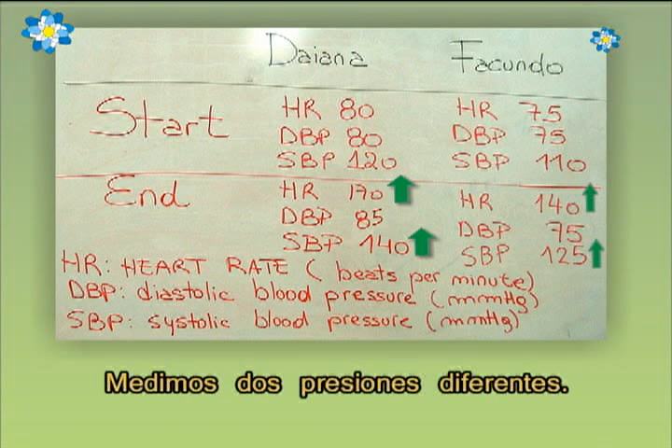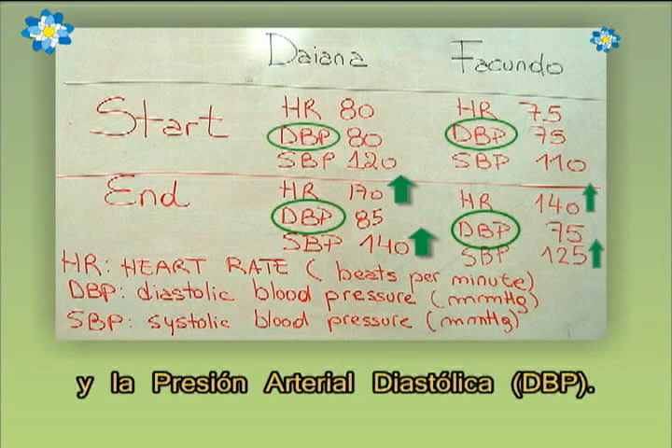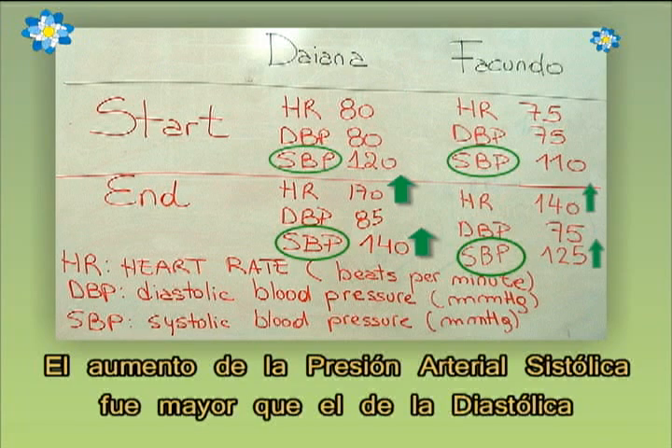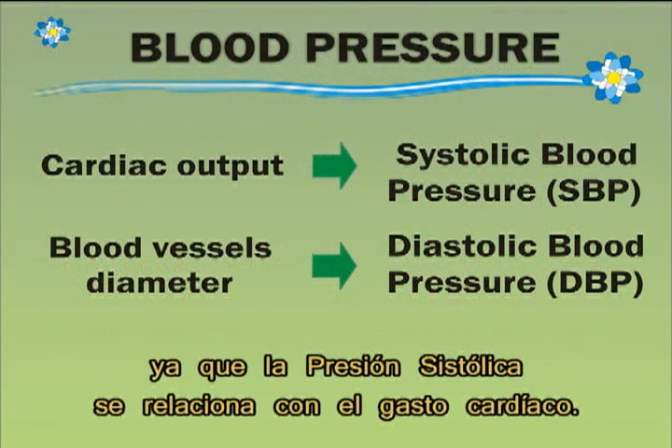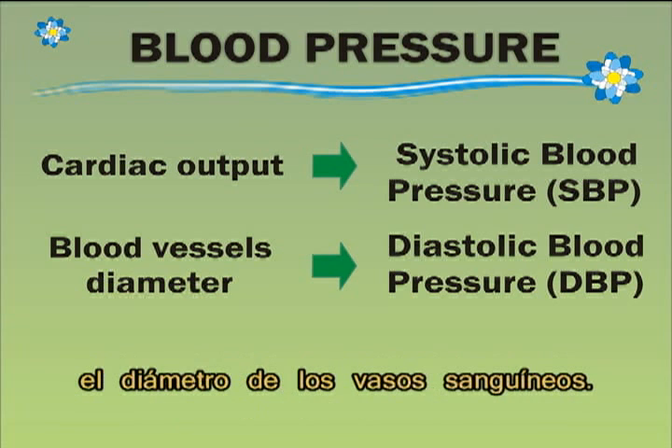We measured two different pressures: systolic blood pressure and diastolic blood pressure. The systolic blood pressure increase was higher than the diastolic one, because systolic pressure is related to cardiac output. On the other hand, diastolic blood pressure depends on changes in blood vessels' diameter.